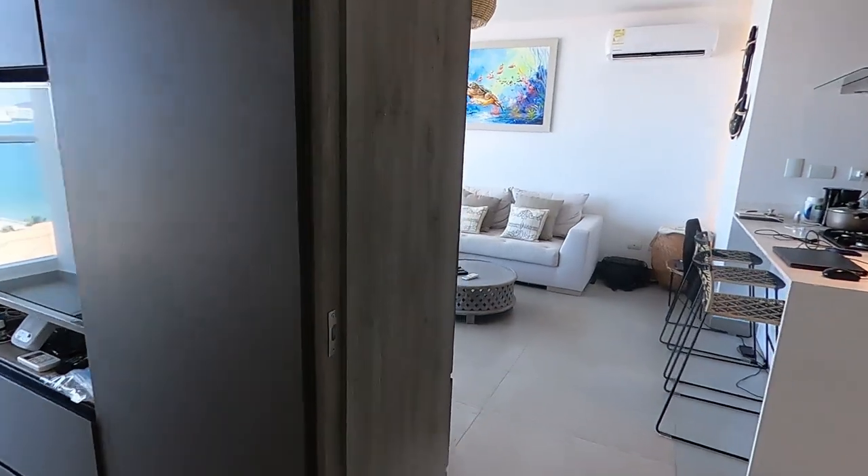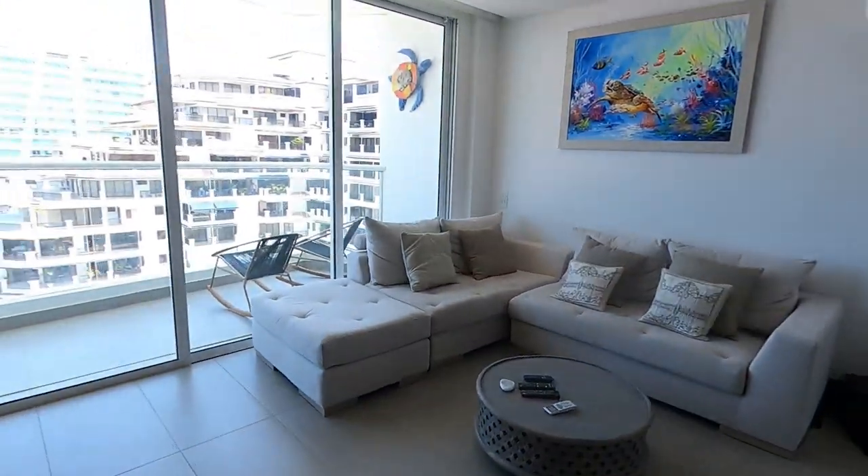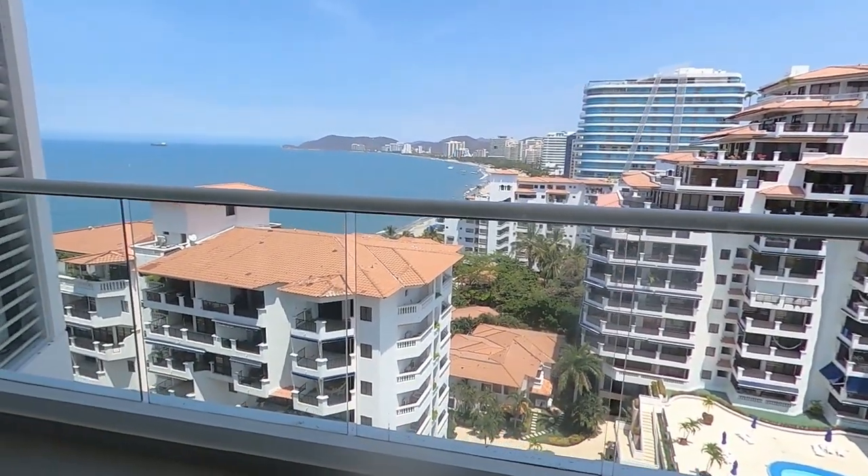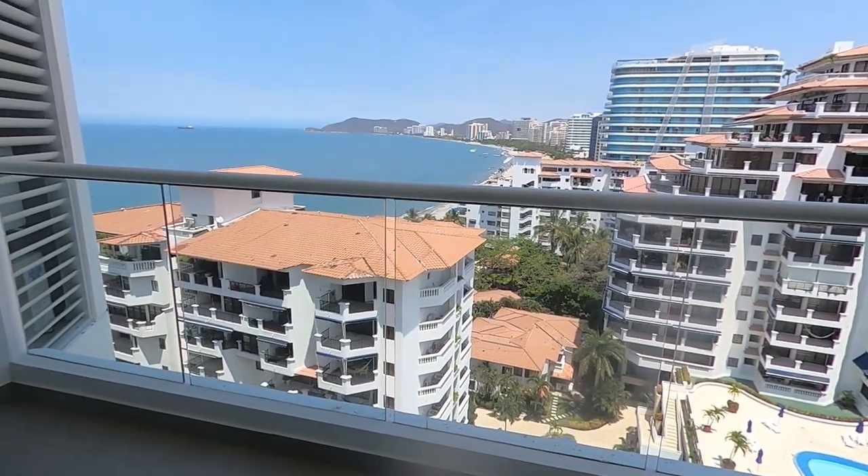So that's basically it — our whole apartment here in Santa Marta. Let's go take a look at the grounds because the grounds here are absolutely amazing. So let's take a walk outside and go see what we've got out here.